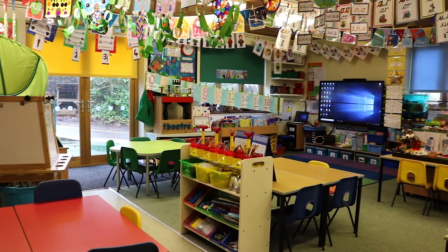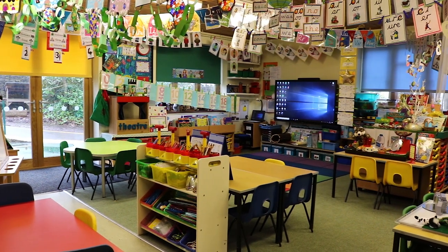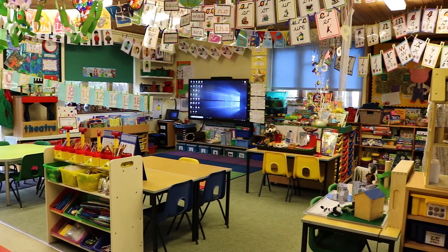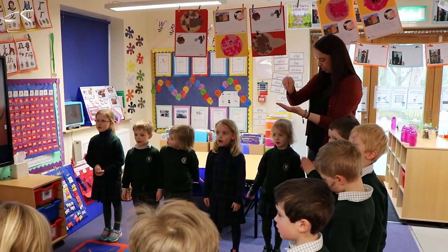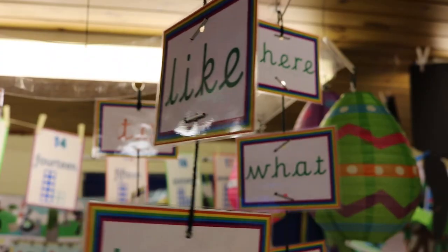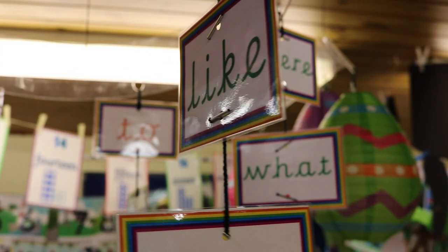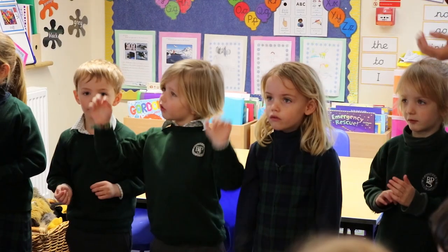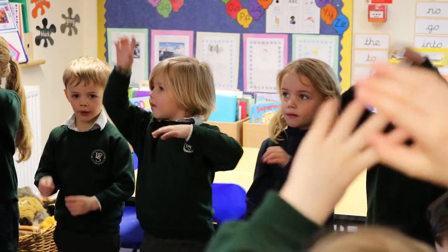Our reception classes are always buzzing with activity. At present we have two classes each with ten children and a full-time classroom assistant. The children are taught many different skills and also learn French, PE, swimming and forest school by subject specialists. They are taught to write using the cursive script, and a big feature of our early years development is learning social interaction and collaborative play.